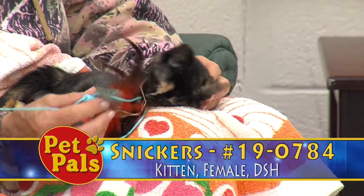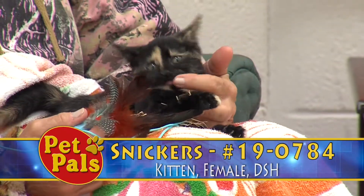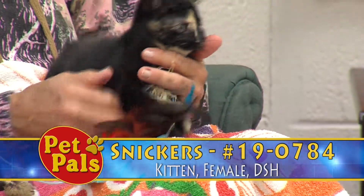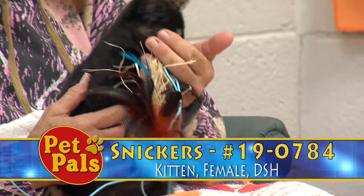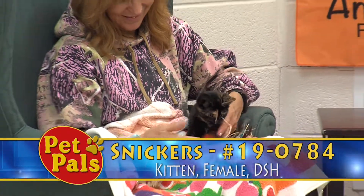Every home is different — whether she's allowed to be on the counters, where to scratch, and those kinds of things. Although a kitten is much easier than a puppy, it still does require some effort from their human family to make sure they're doing things appropriately.